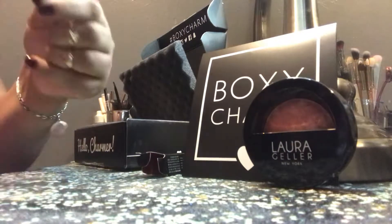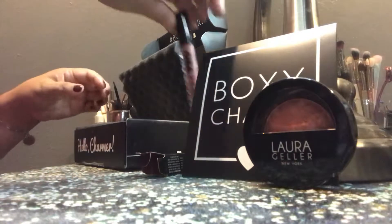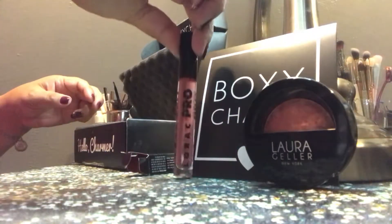Oh, there you can see the blushes. Smells great, can't wait to try that.